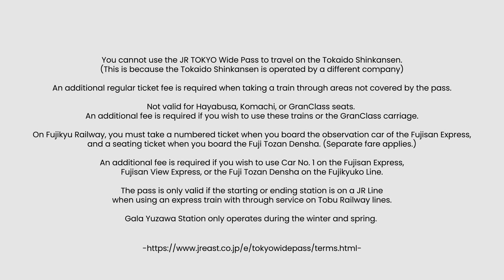There are a few travel terms and conditions for the JR Tokyo Wide Pass. For more information, please refer to the links in the description below. Thank you for watching — if you liked the video, please click subscribe and comment below.